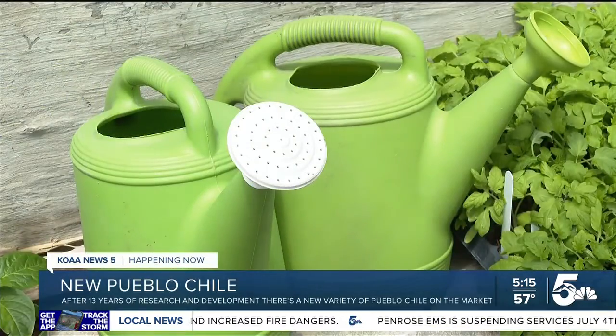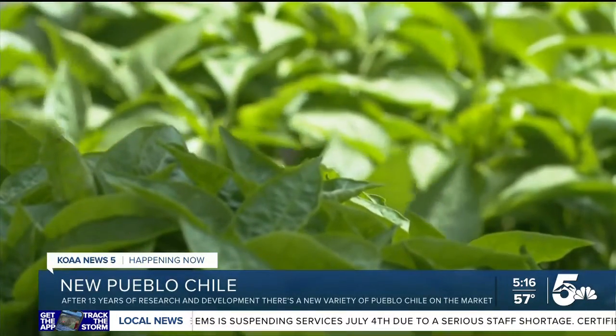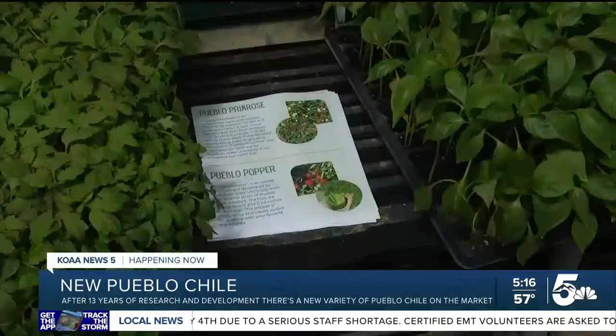An uncle of his, who was a Pueblo farmer, passed away, and Bartolo's aunt gave him some prized Chile seeds. The plant researcher spent years creating what is now the Pueblo Chile.